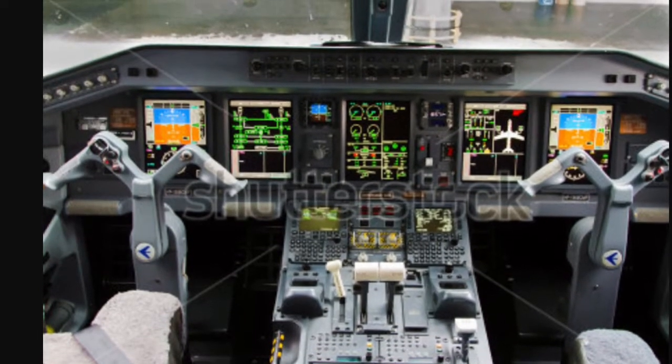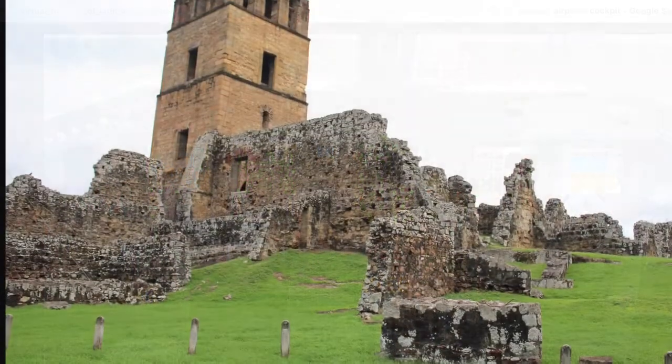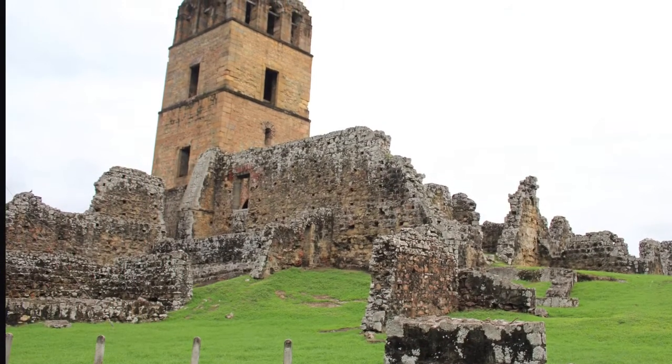The Panama Virtual Field Trip by Seth Kenoshito. First, we will visit Panama Viejo.